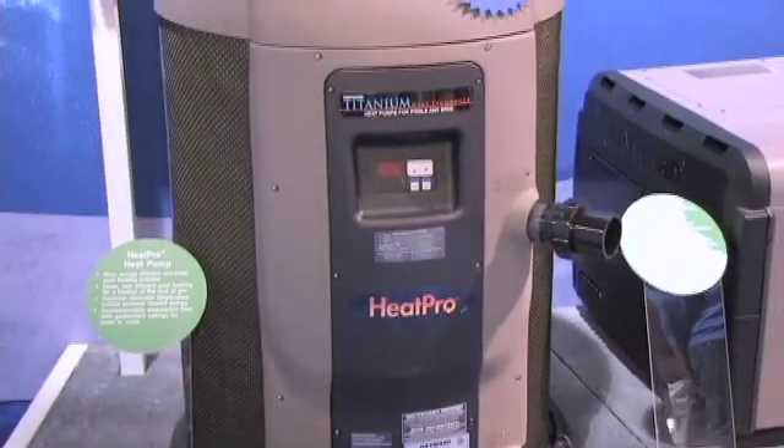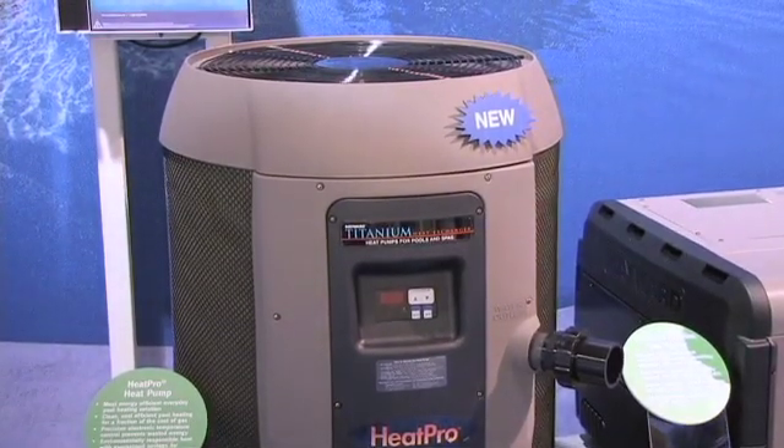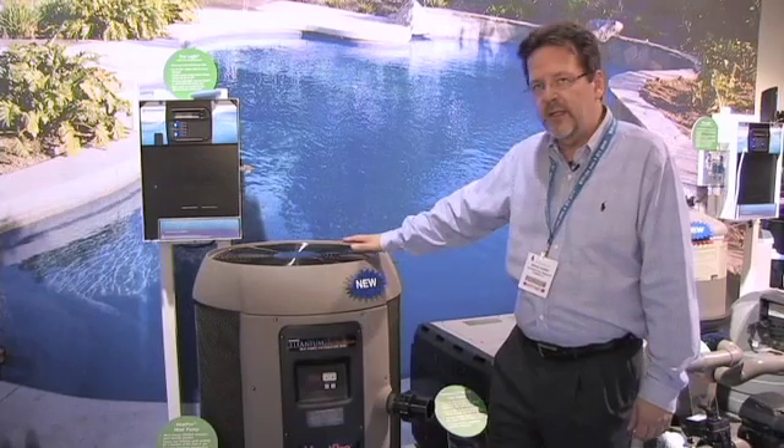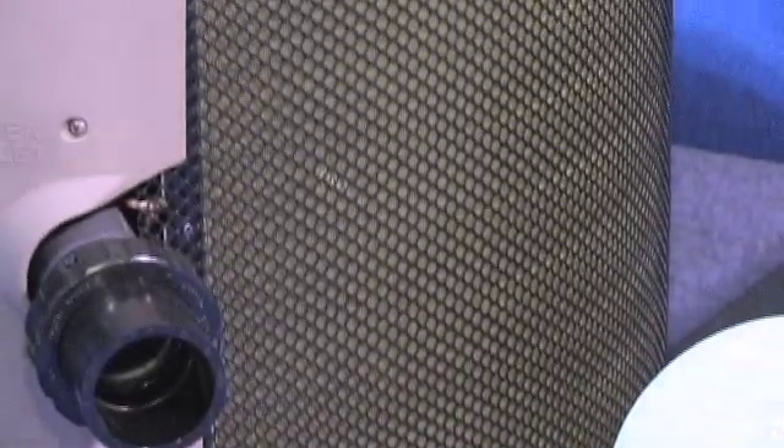It's got value, it's got performance, it's got reliability. From a value perspective, titanium heat exchanger, long life and durability. Also, it's the only heat pump in the industry with the Ultra Gold evaporator fin, resist corrosion, great for coastal environments.